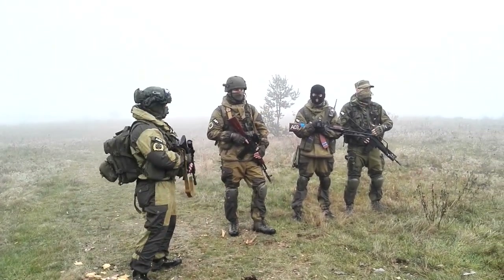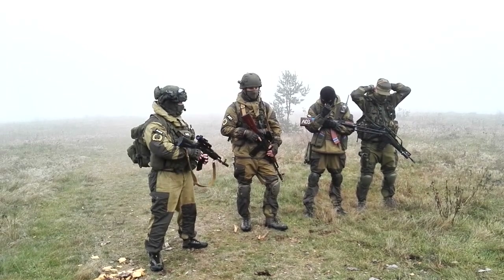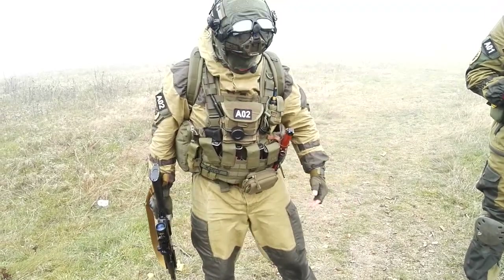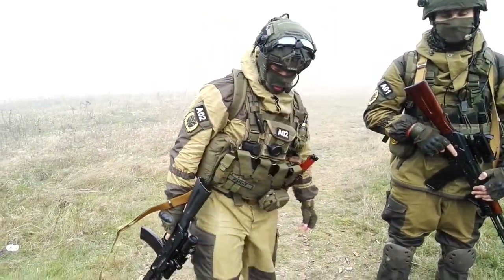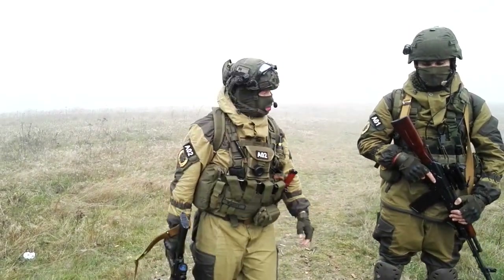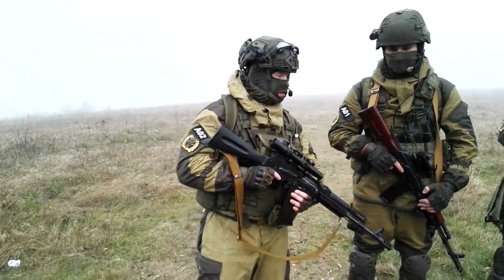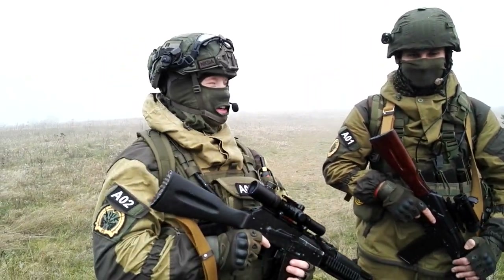So here you can see our new loadout — basically almost everybody. What I have new is my Tasmanian Tiger MK2 chest rig, my new backpack which is some China stuff. I didn't bring my contacts this time, but basically only one earphone. As you can see, we all have almost the same — you can say which type: Bowman EVO3.